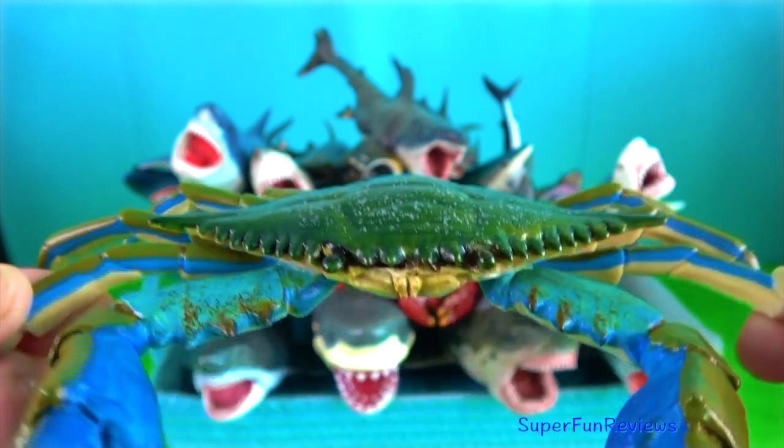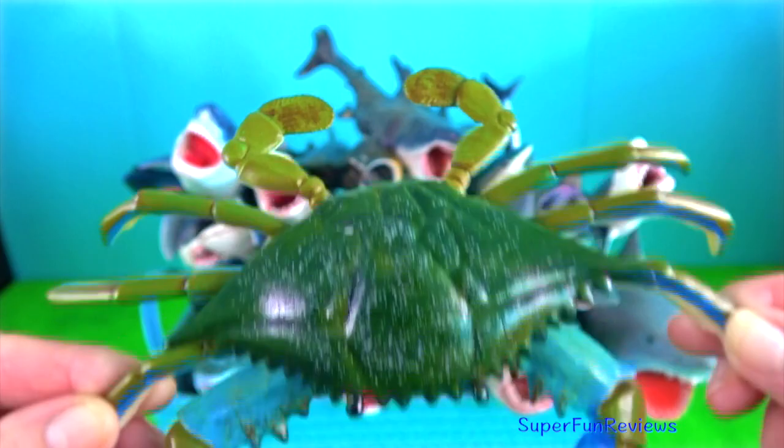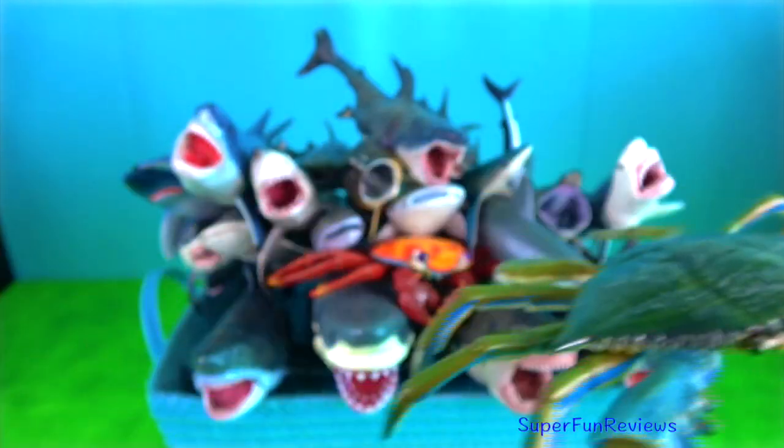Blue crab. To defend themselves they use their sharp front pincers. Crabs have eyes on stalks just like snails.